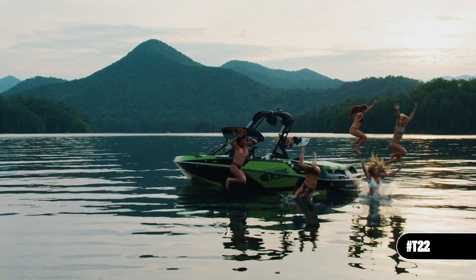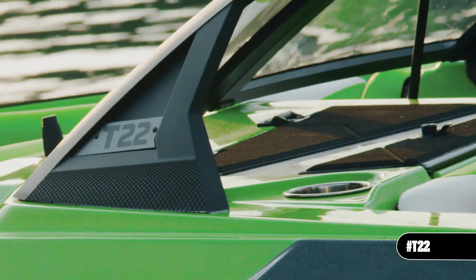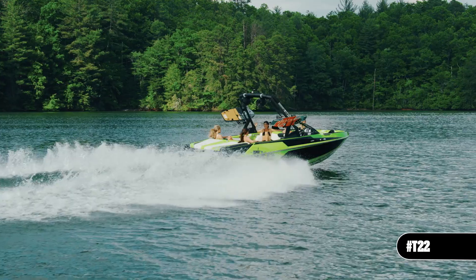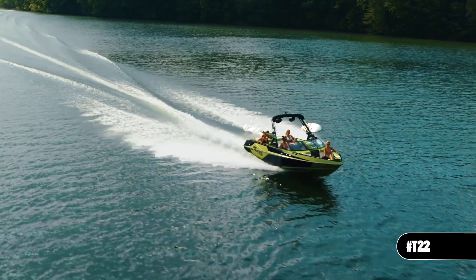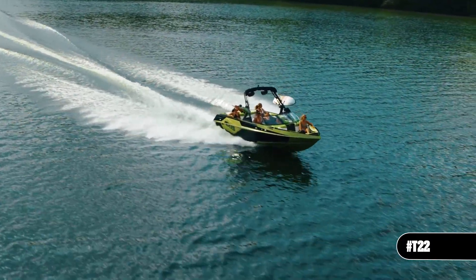If you're looking for that classic wakeboat in a size that doesn't break the bank, look no further than the T-22. Build your T-22 at AxisWake.com or get out on the lake with your local Axis dealer to experience this modern classic in action.